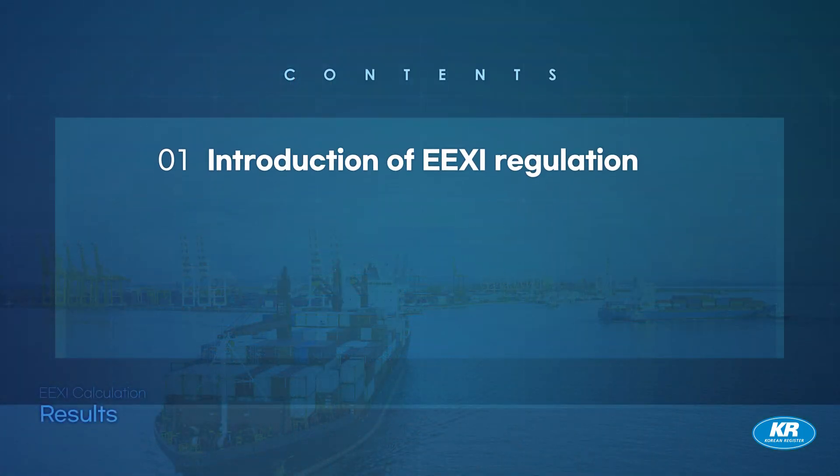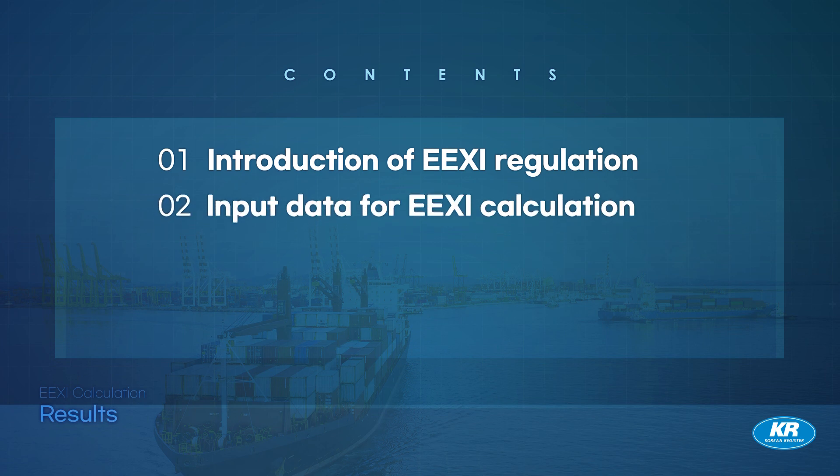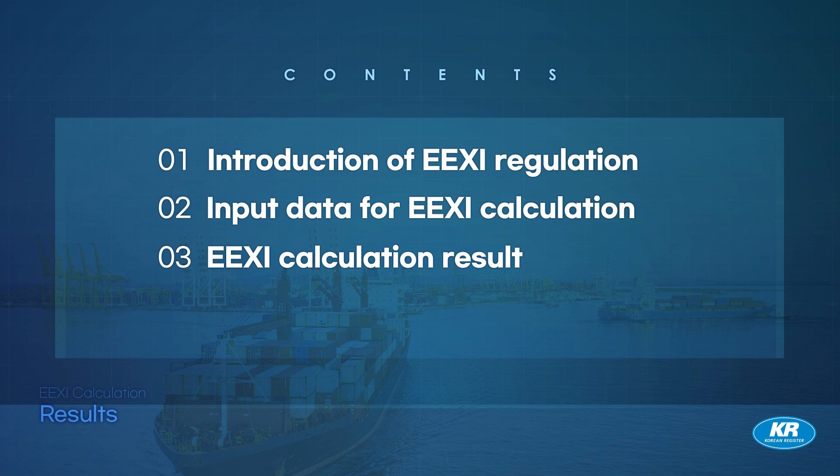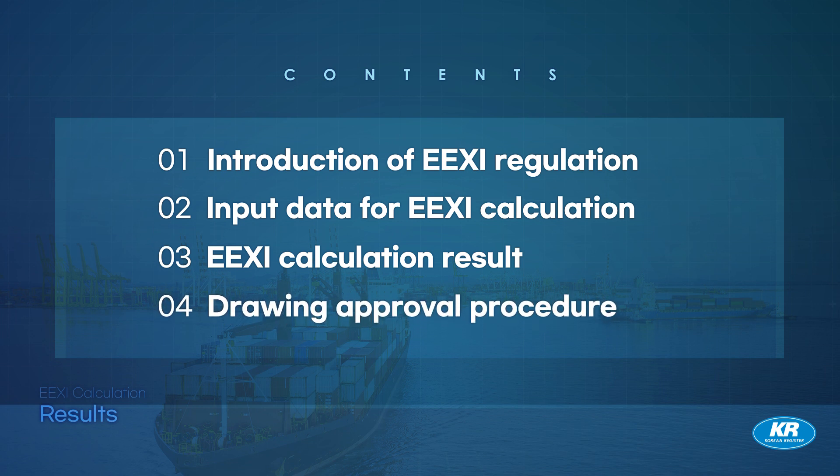This presentation will introduce the EEXI regulation and calculation guidelines, including the input data. We'll share EEXI calculation results for tankers, bulkers, and container ships. At the last part, the procedures for drawing approval will be shortly explained.